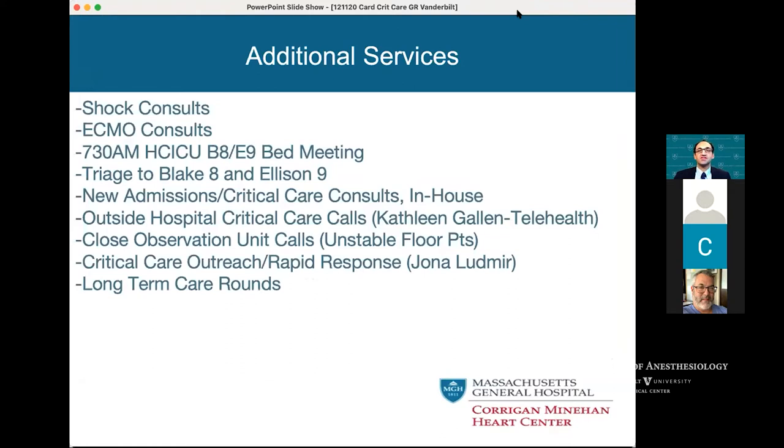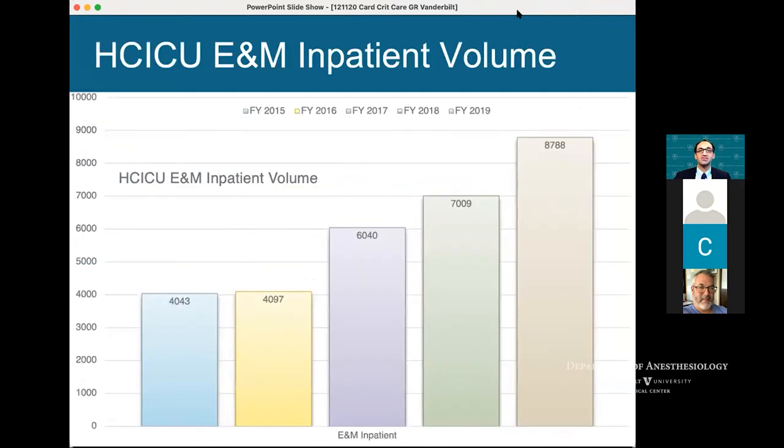In addition to consults, a lot of this becomes triage and bed management. When we hit COVID-19, it became a daily conversation with hospital incident command centers discussing what cases are coming in, how to manage patients discussed from outside hospitals, the close observation unit, rapid responses, and long-term care rounds. There's plenty to be done in the cardiac ICU, and it's nice to have data to prove that.